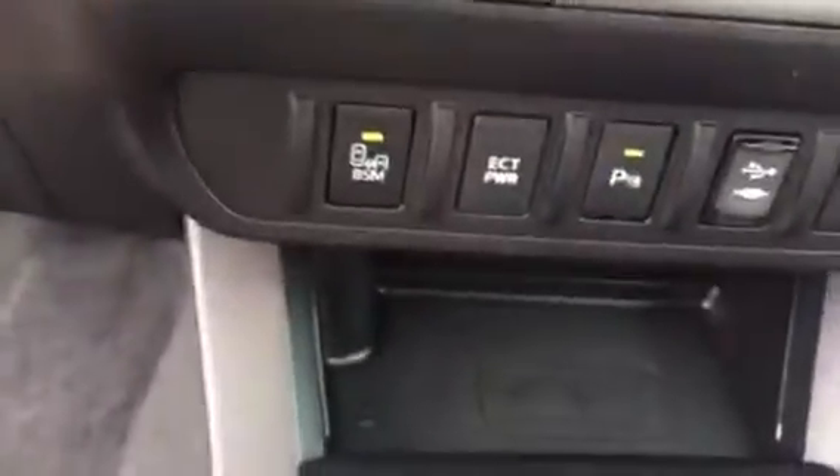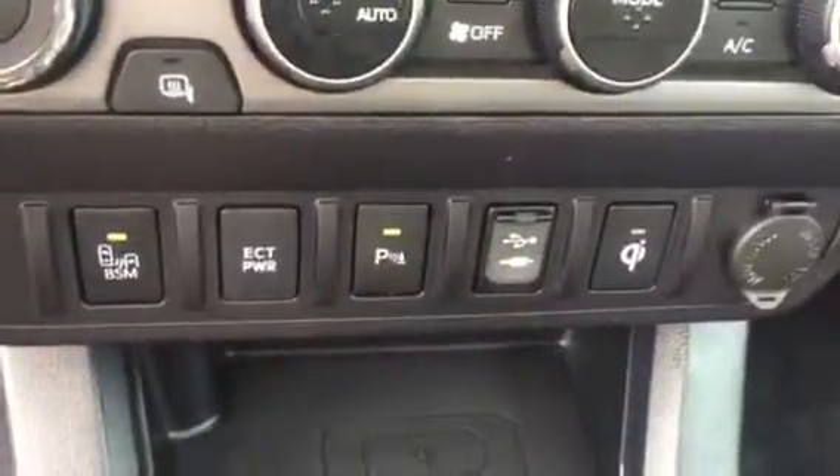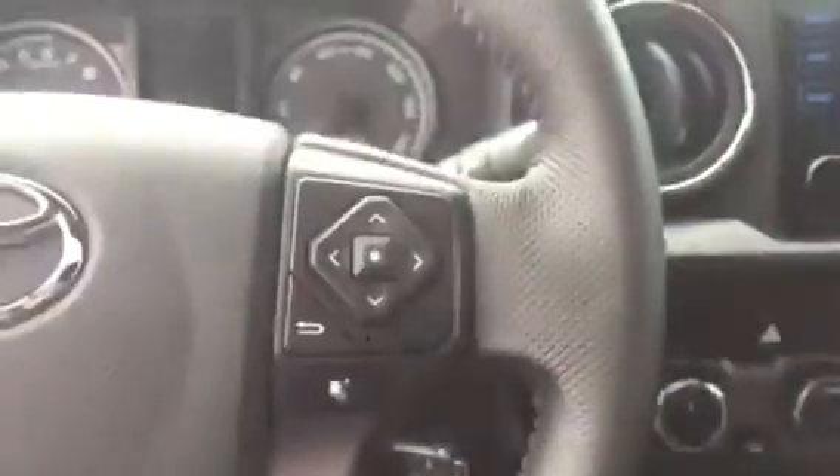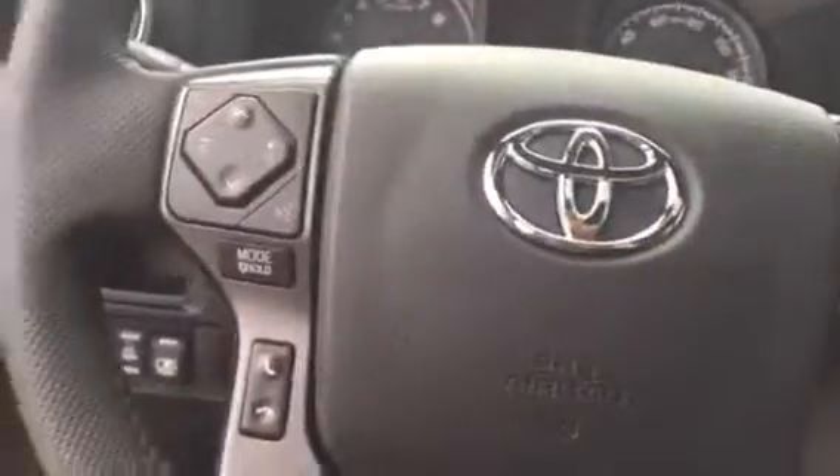Smart key, rear parking sensors, USB and auxiliary inputs, and a wireless charger for your cell phone. Also includes cruise control and audio and Bluetooth controls on the steering wheel.